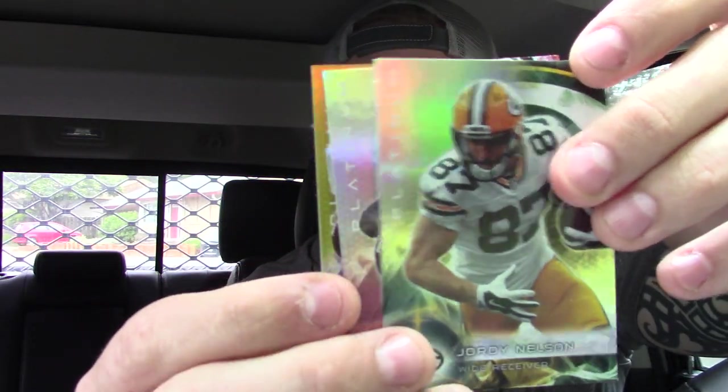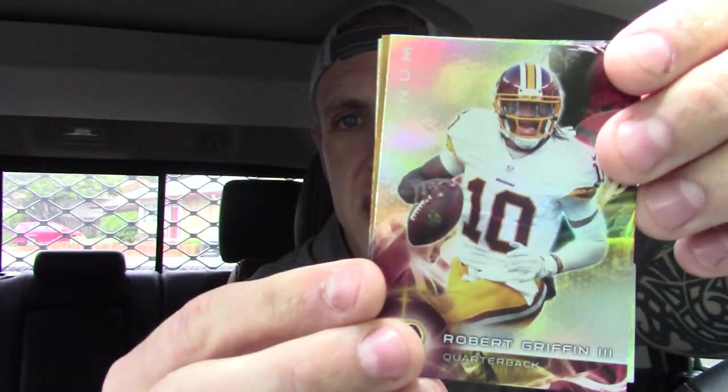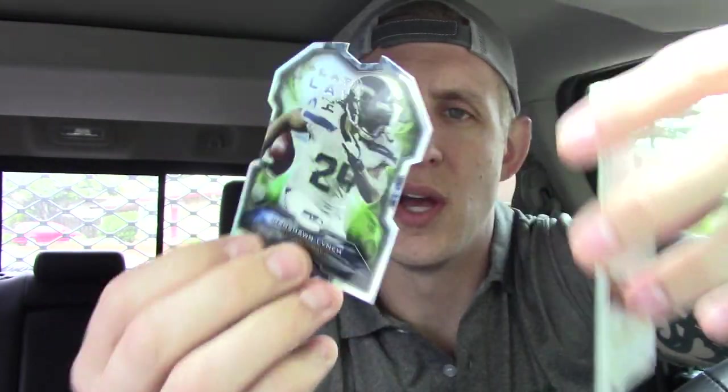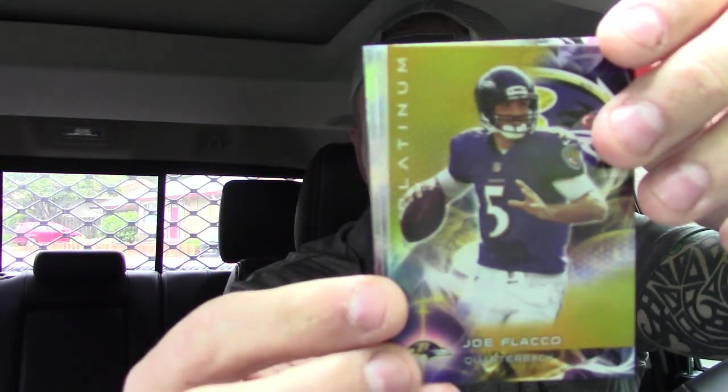2015 Topps Platinum. Jordy — see if we can get another hit in here. Is that RG3? Yeah, RG3. We got a Marshawn die cut — good-looking die cut. Joe Flacco. And Brett Hundley, the Bruin. Nothing from Topps Platinum, but let's keep it rolling.